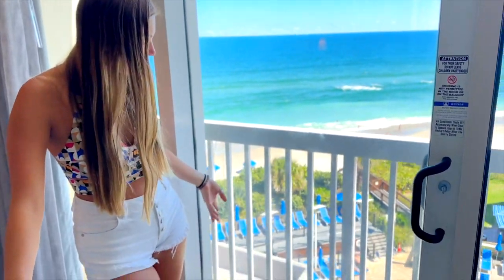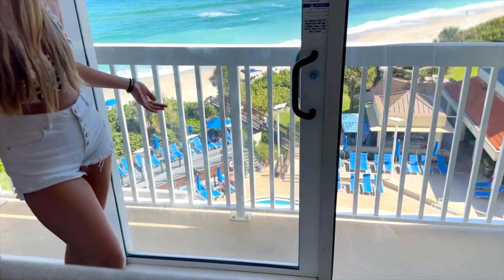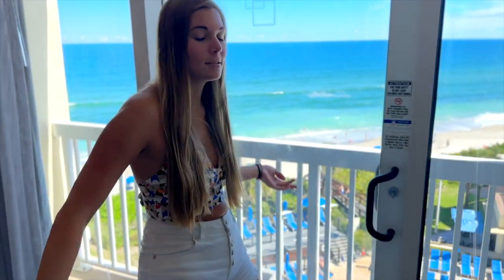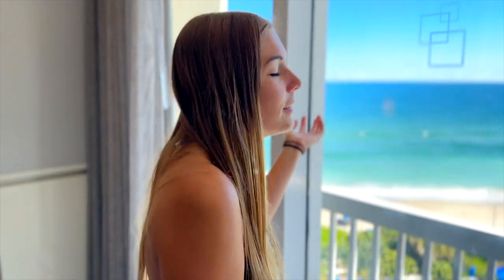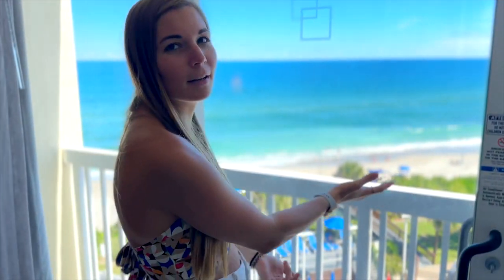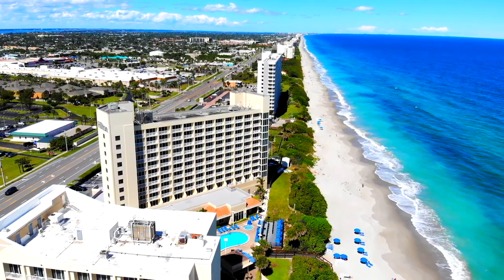We have Juliet balconies, which is like a smaller balcony that you can really just step out on and walk out on. You can't really sit — maybe if you had a teeny tiny chair — but you can still go outside. And then just the water. Just look at that view. The water is just so amazing.